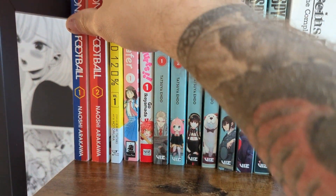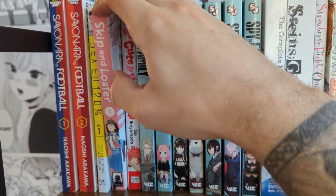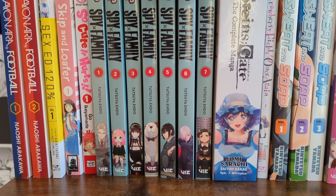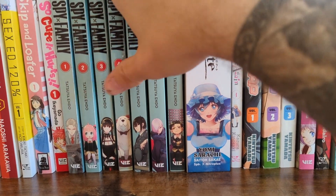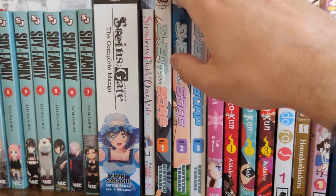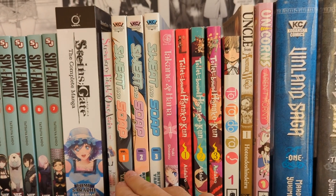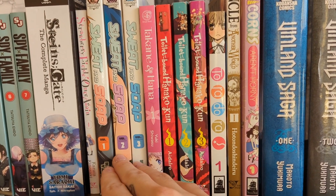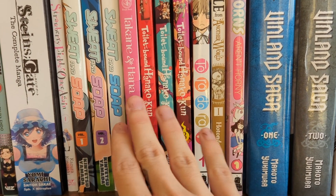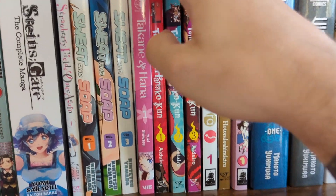Sayonara Football was a little underwhelming, which is why I haven't continued it. Skip and Loafer — great manga, highly recommend. Spy x Family I have to continue; I'm not fully caught up yet, but I'm just going to read the manga for now. Sweat and Soap I want to continue — I think it's actually done so I want to pick up more before I read it. Same with Takane and Hana, which I heard is very, very good so I can't wait to jump into it.